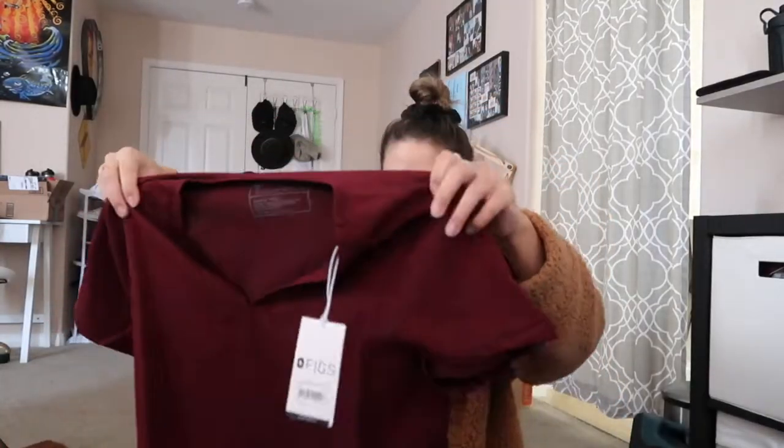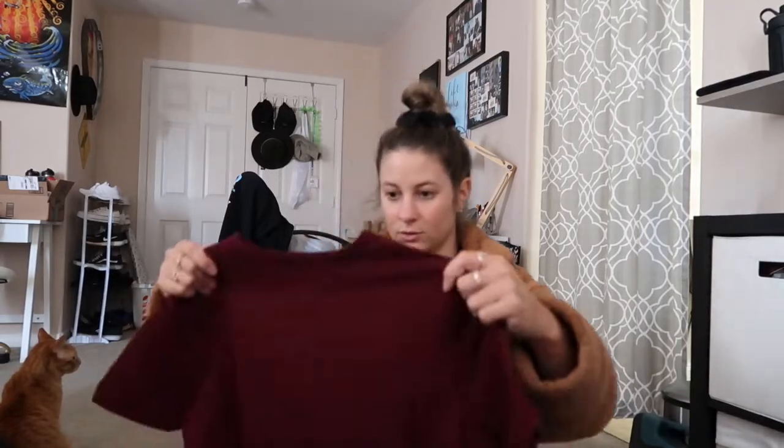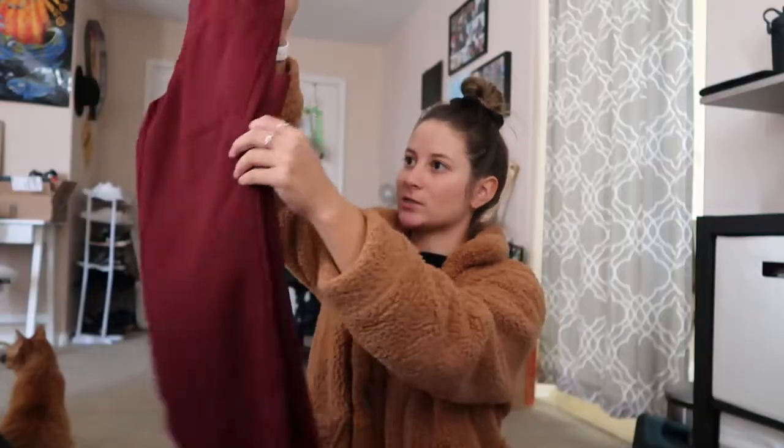The first color I got is burgundy. I ordered extra small based off the sizing — never had a pair of Figs, so this is my first set. It's a v-neck top with three pockets. Nice material. Hopefully it's not too big. Burgundy color with some gray strings. I got the cargo pants because I like having the pockets on the side so I can just drop something in real quick and pull it out.